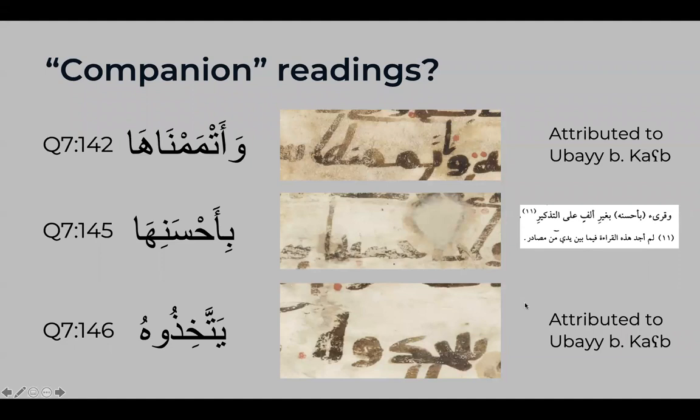This brings up the broader question of companion readings: are these readings truly from companions, or are they back-projections onto famous companions who did have dissenting readings compared to the canonized Uthmanic standard Mus'haf? Without a more exhaustive study it's impossible to say definitively. But in this case we find a uniformity of attribution to Ubay from a small sample. Importantly, this Mus'haf has a Syrian provenance — found in a Syrian deposit with other Syrian elements — and Ubay's reading was recorded as popular in the Syrian region before the proliferation of the standardized Uthmanic recension.